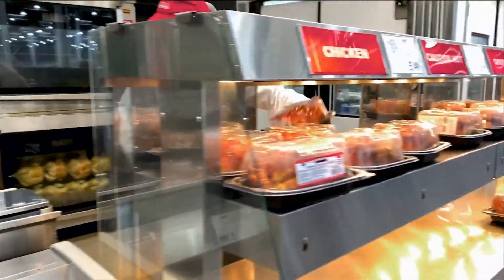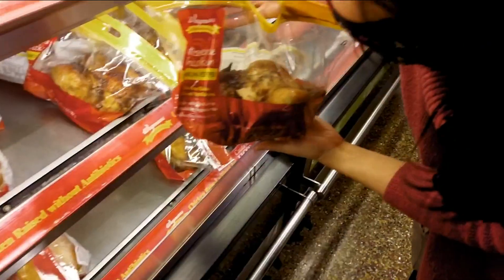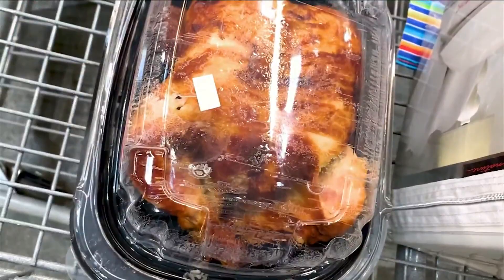Rotisserie chickens from the grocery store. They're tasty, convenient, and inexpensive. And the chicken is high-protein, low-saturated fat meat.